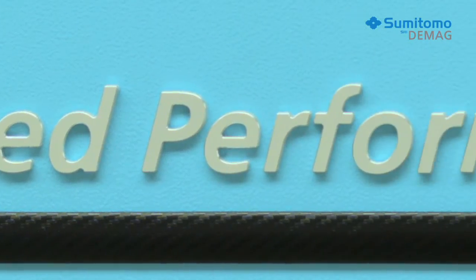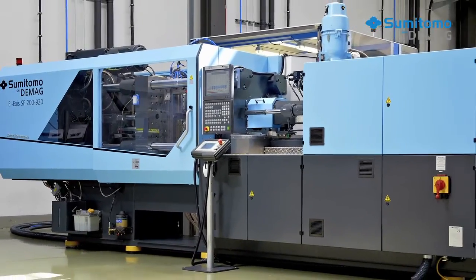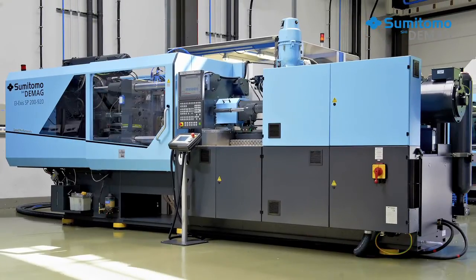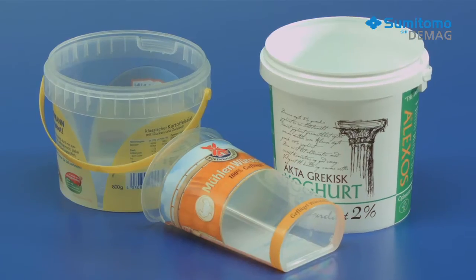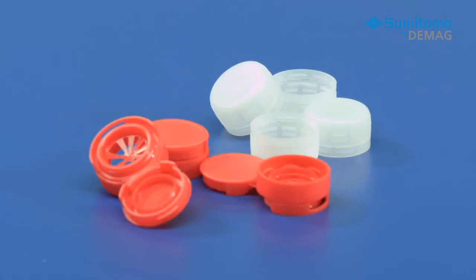We used an Elexis SP200 to produce this part. Sumitomo Demag has many years of experience in the packaging industry, and this machine is the result — a total of 15 years of proven technology and advancement. The Elexis SP is mainly designed for packaging applications, mostly thin wall IML parts, caps and closures.